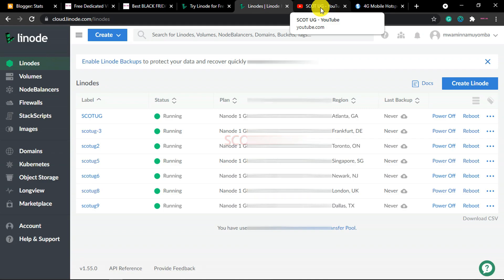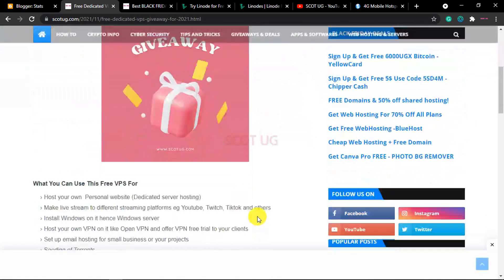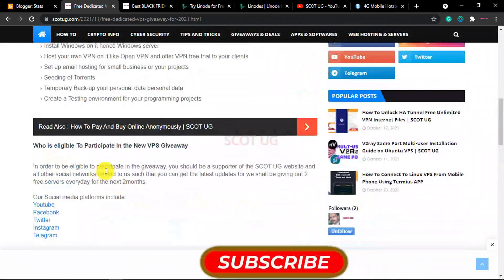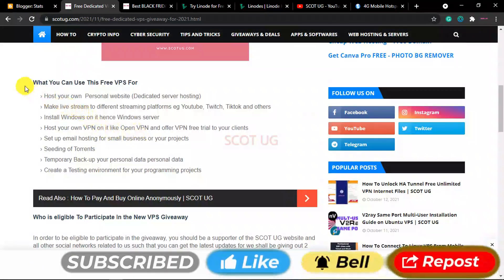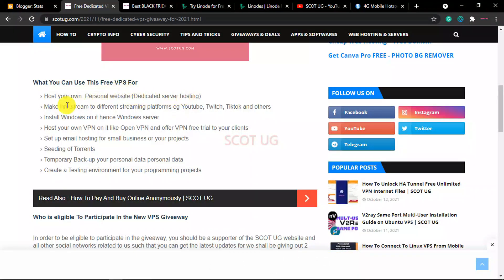First let me show you the things you can do with these servers, because they have root access and you can use them for different purposes. For you to get the full details of what I'm showing you here, I wrote and posted a blog post onto our website covering what you can use this server for — which I'm giving out for free.